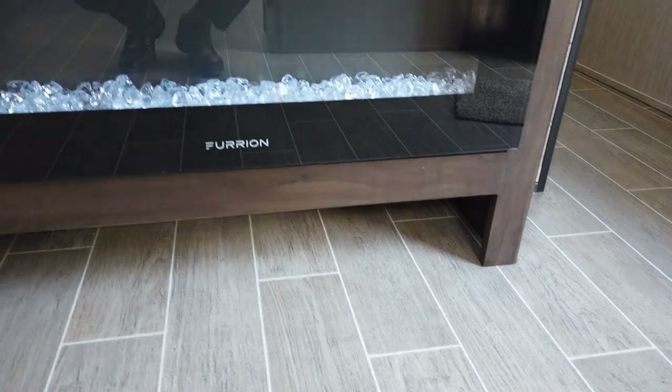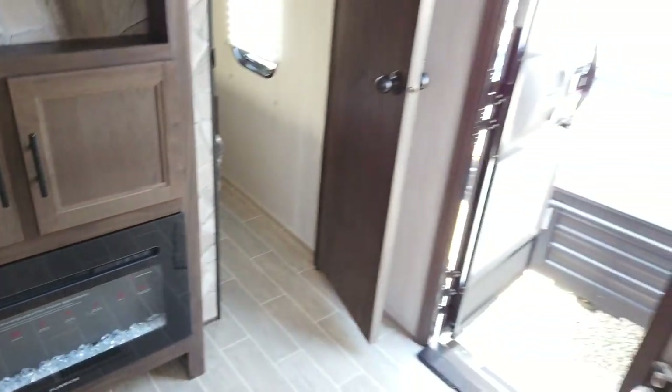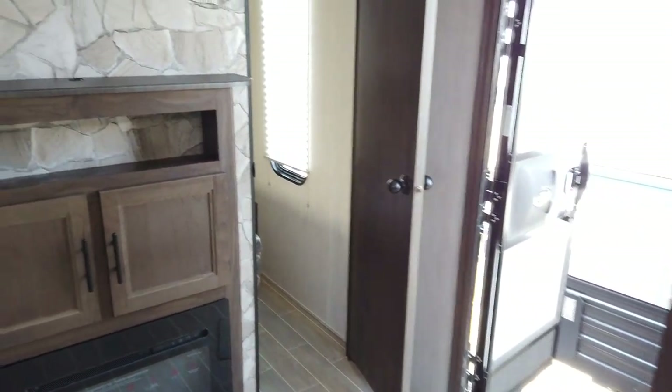There's a 30-inch fireplace, and I love this space down here where you can kick off your shoes and tuck them away as you walk in the door. Alright, let's head to the master bedroom.